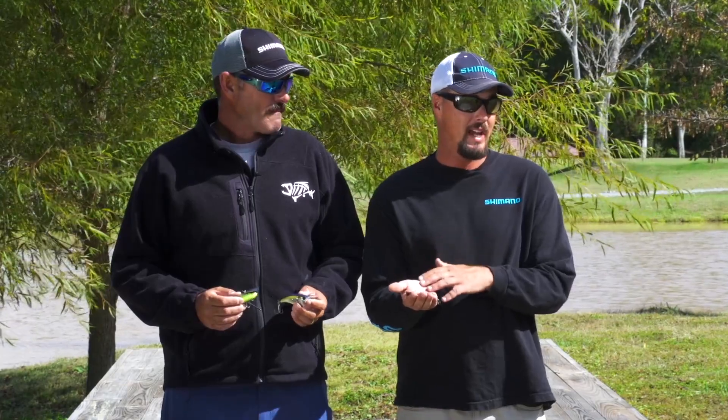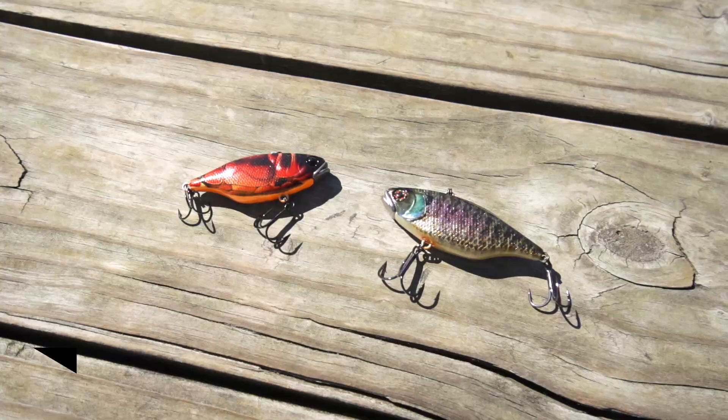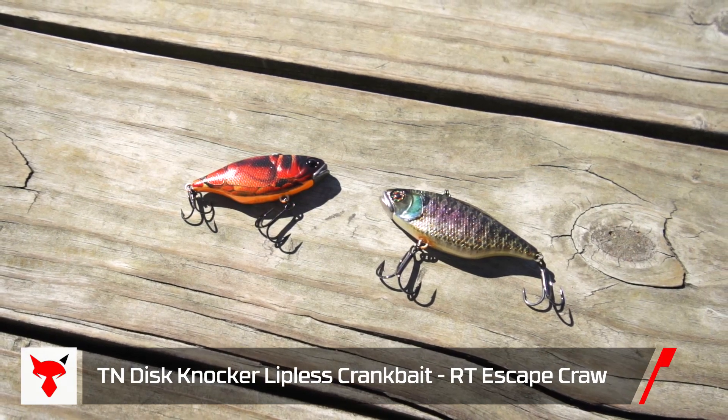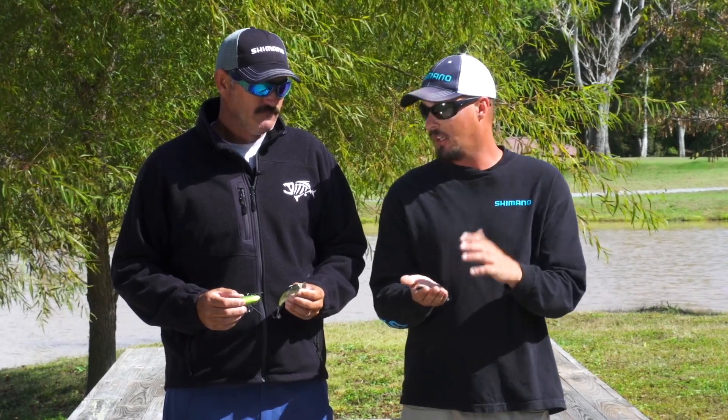I technically don't have the baby bass in my hand — you'll have to check that at TackleWarehouse.com. But my favorite color is going to be the RT Escape Crawl. It's the reverse crawl pattern. Anybody who knows grass lakes in the spring, you're going to be throwing that color. So definitely check out the new TN colors.